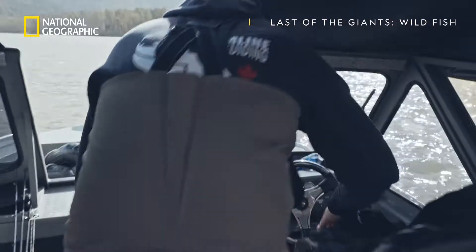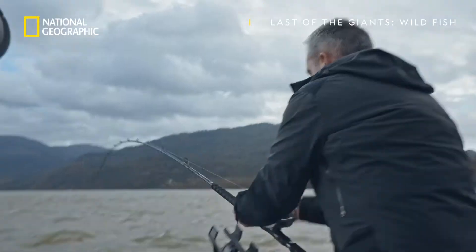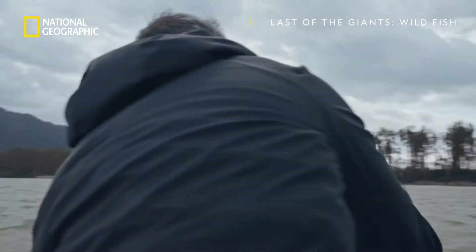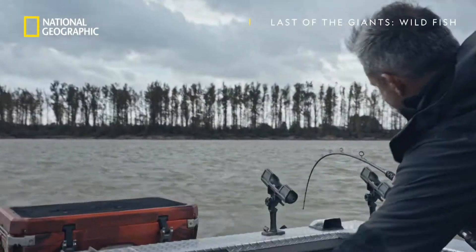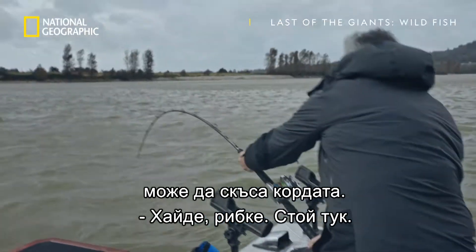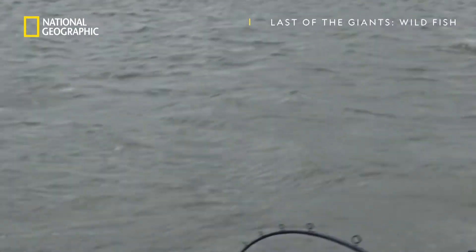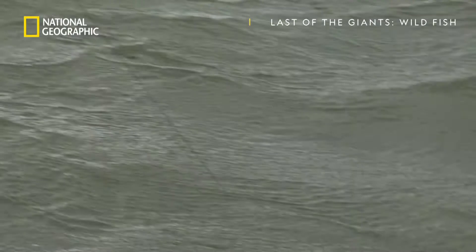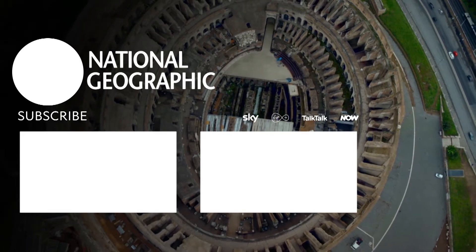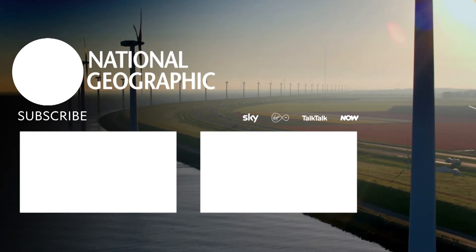I want to bump the boat forward a little bit to keep this fish up in the water column right now. Yes, sir. Okay, he's back. If the fish manages to swim under the boat, it could break the line on the hull. Come on fish, deal with me. No, no, no — the fish is not cooperating.